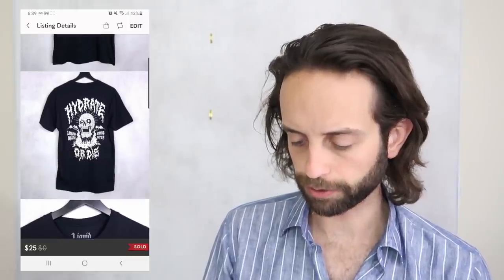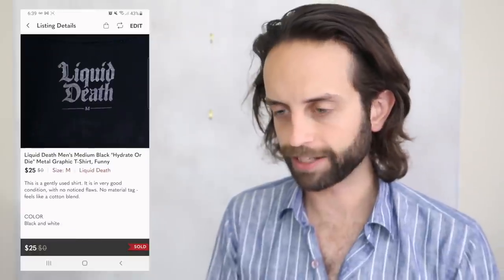This is a t-shirt for Liquid Death. It's a brand of water that is marketed to look like malt liquor cans.